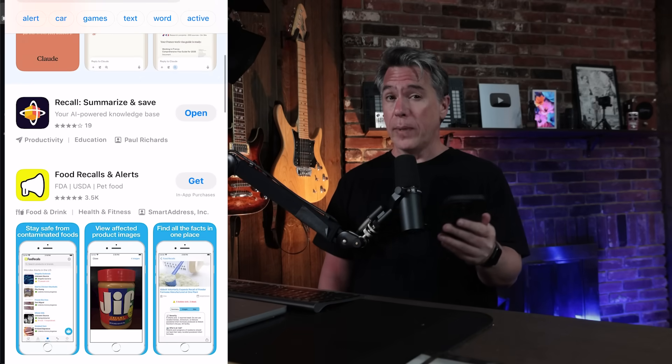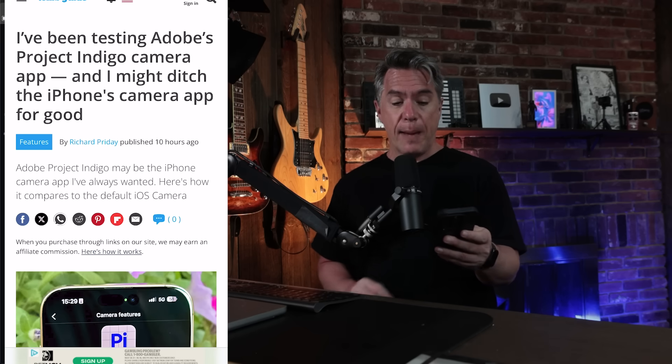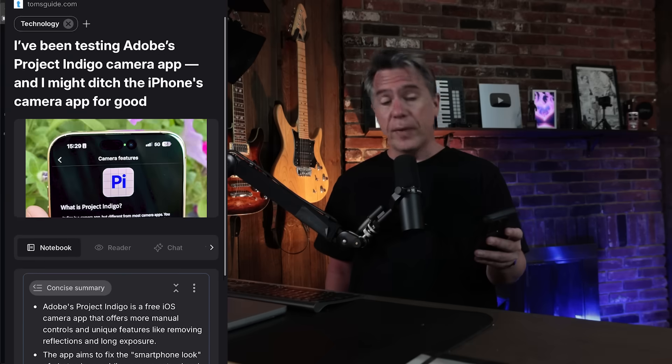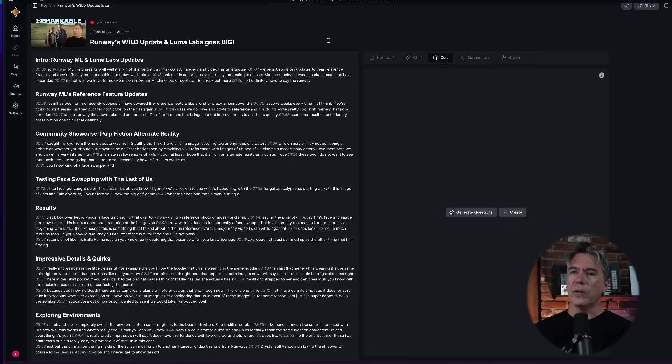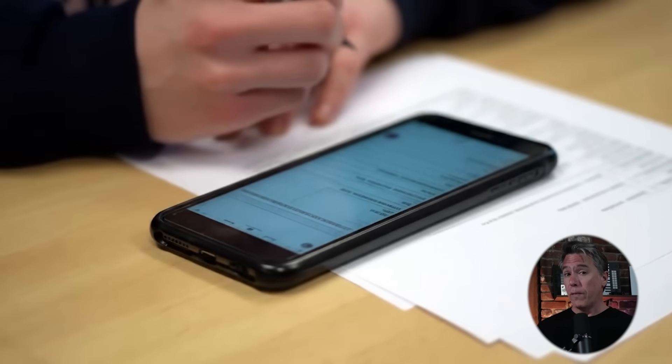Recall does have a mobile app. Simply download the app, and when you run across something you want to add to your knowledge base — for example, Adobe apparently quietly dropped a free iPhone camera app — all you have to do is hit the share button and share it via Recall. Everything from the desktop version is available in the mobile version as well. Rounding out the features — and this is one not everyone will use — you can quiz yourself on your material. I take one of my own videos and essentially create a quiz about it, which I find handy since I cover so much stuff and it's a good way to make sure I remember what's in my own videos.